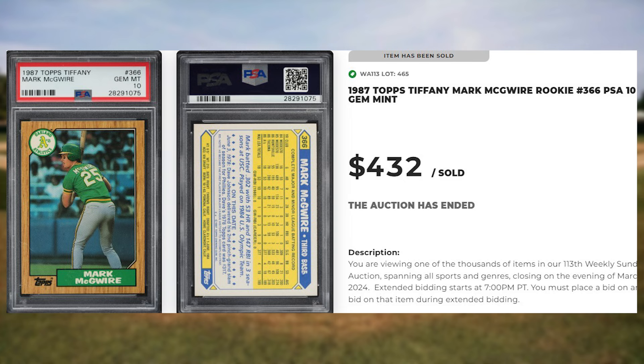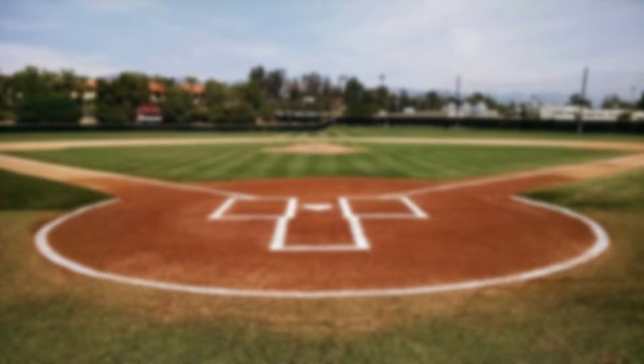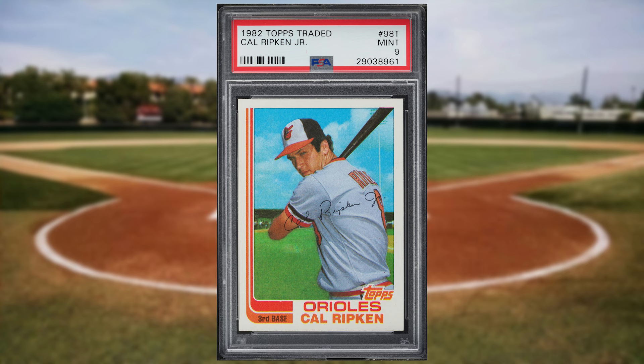Up next at number 9 is this 1982 Topps Traded Cal Ripken Jr. rookie card number 98T. This was a PSA 9 and it also sold for $432.